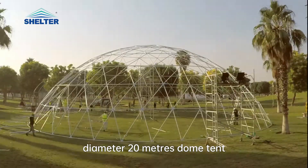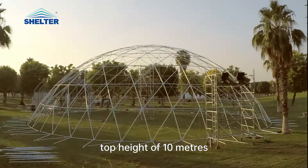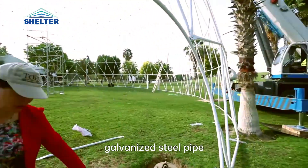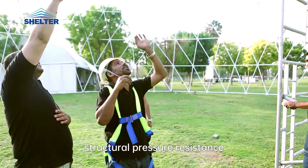Diameter 20 meters dome tent, top height of 10 meters, covers an area of 314 square meters. High-strength galvanized steel pipe structural pressure resistance.